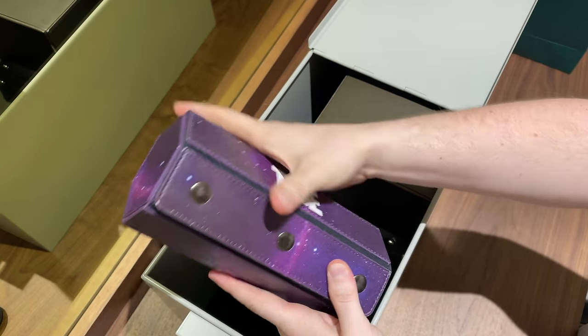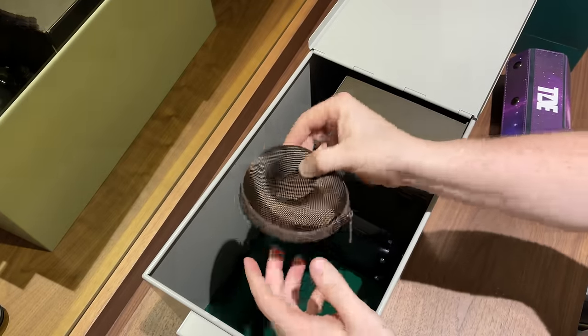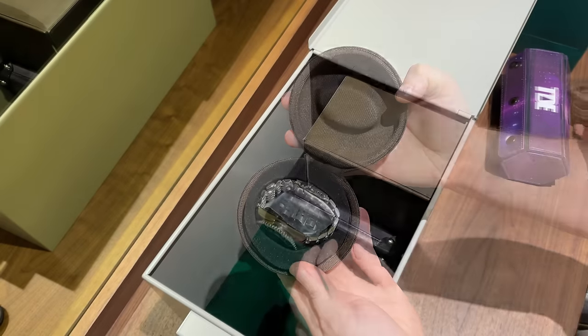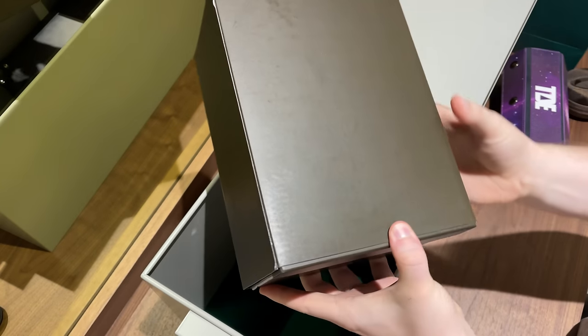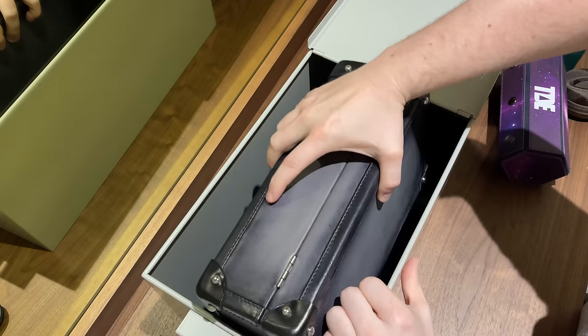Inside my box I usually store an empty watch roll just in case I want to take a few watches with me, and a single watch pouch if I only need one watch. Here's the watch box containing my most expensive watch from the whole collection — I'll show you that piece in a few minutes. And next, my collector's watch box which we are going to open now.